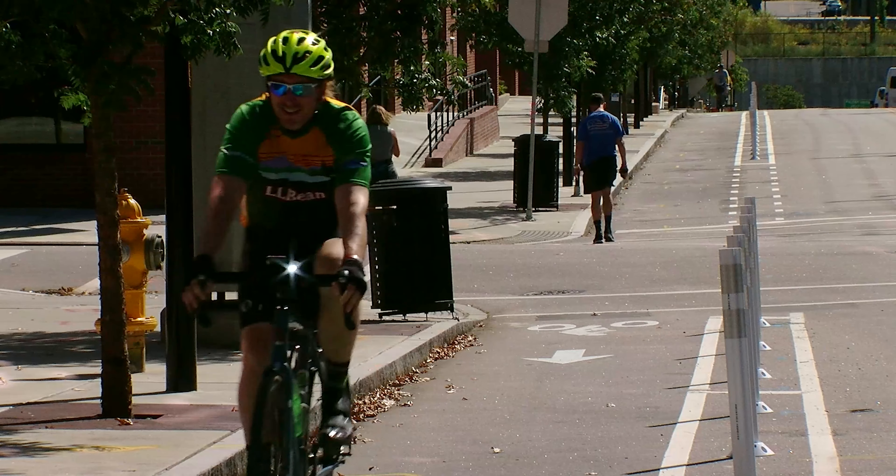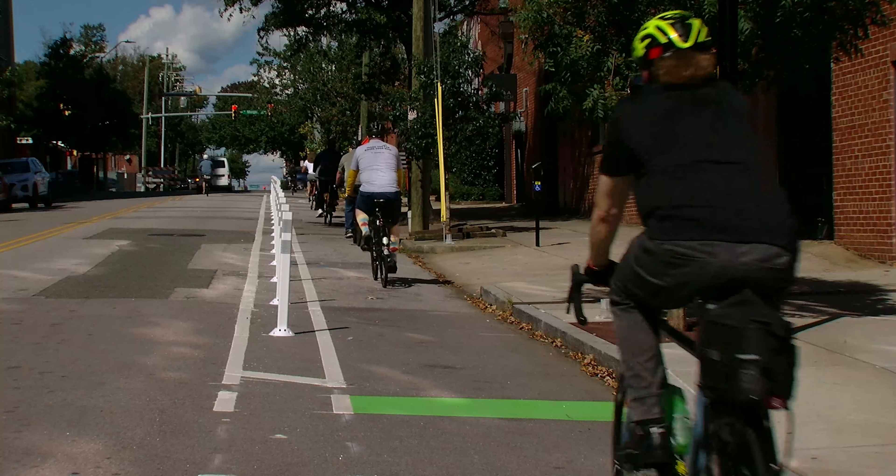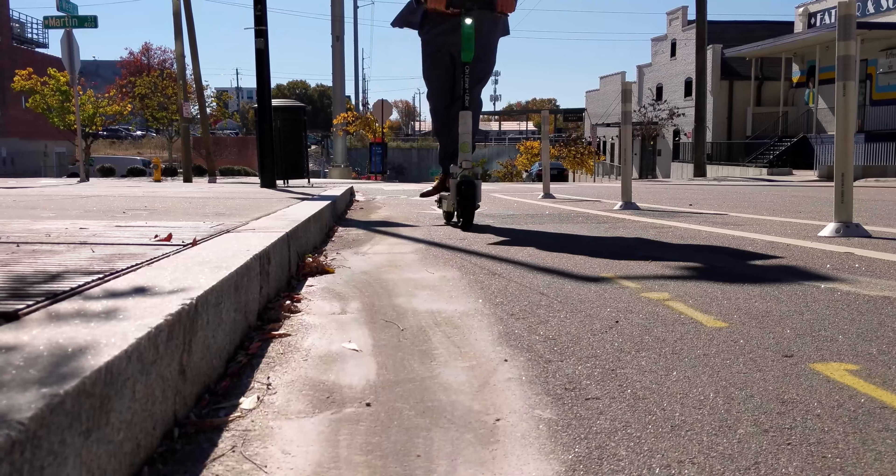Micromobility mania has hit Raleigh. Micromobility refers to lightweight transportation options, such as bikes, and in this case, scooters.